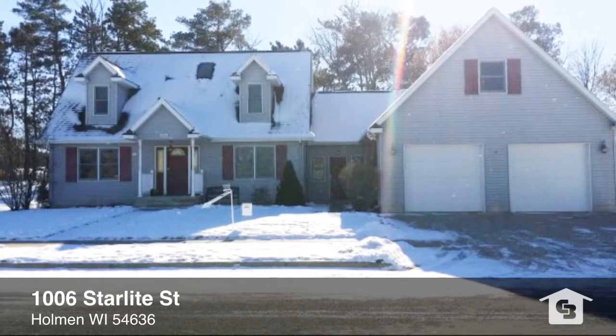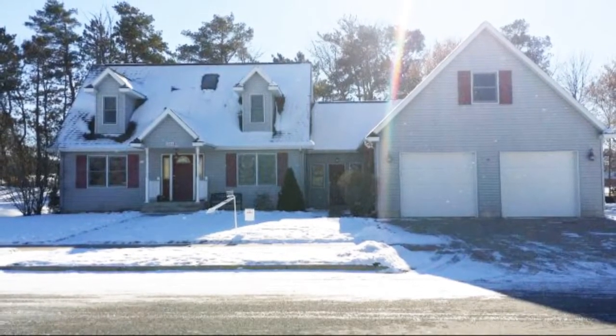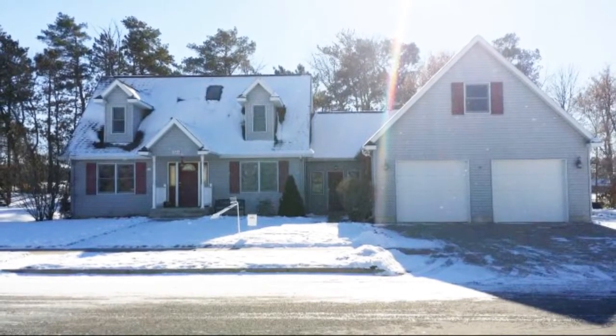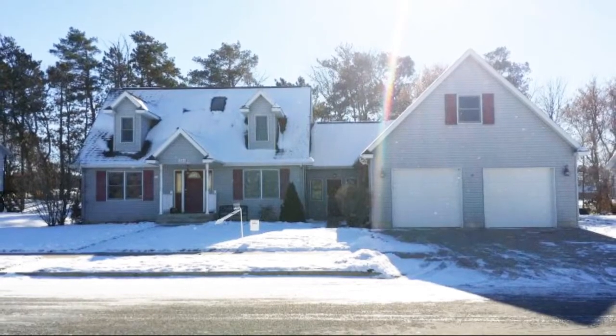Welcome to 1006 Starlight Drive in Holman, Wisconsin. This spacious three-bedroom, two-bath home features a massive three-and-a-half car heated garage with finished loft space for plenty of storage.